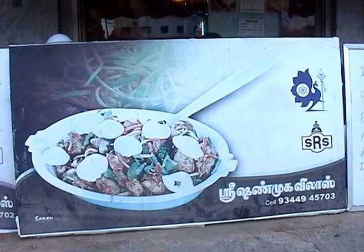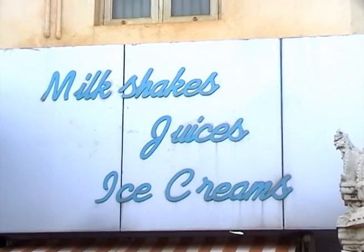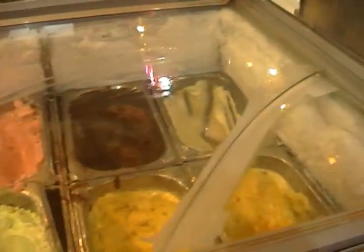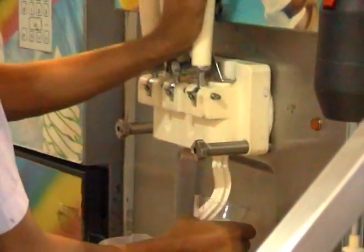Fast foods are available anytime. Fresh juices and milkshakes are also made available, where children can enjoy ice creams. Parents, along with children, can utilise the services here for recreation purposes.